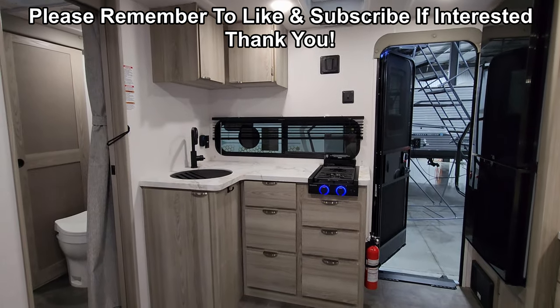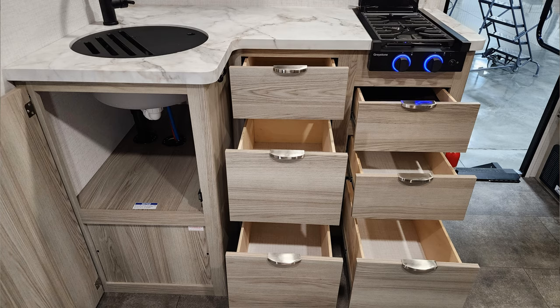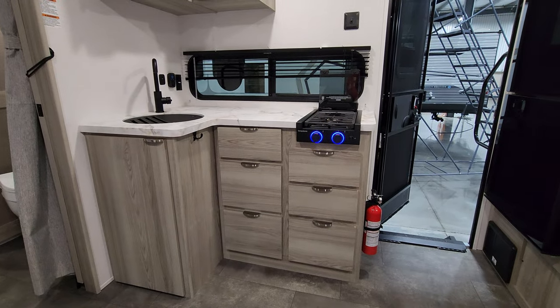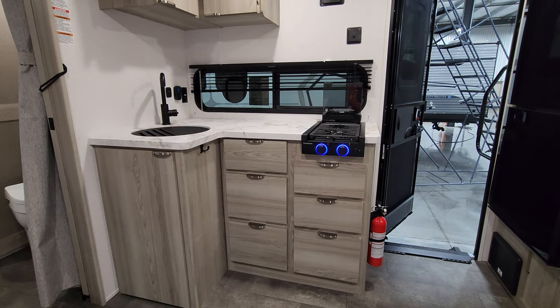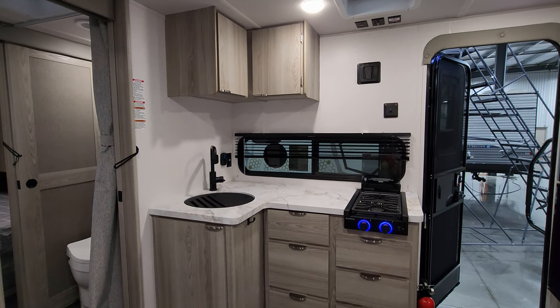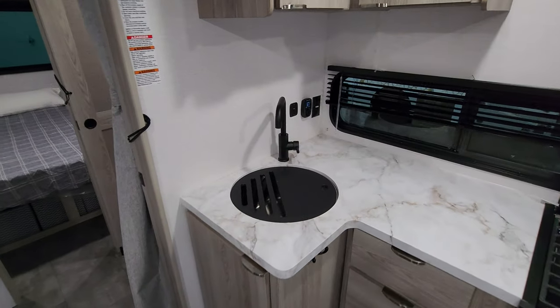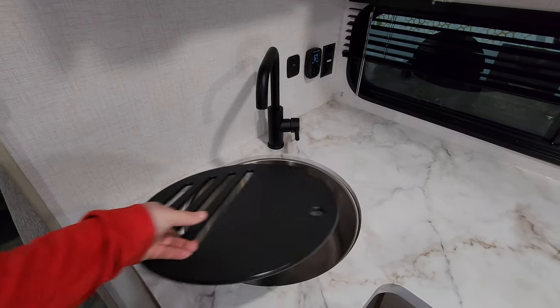There's a little seat with a kick-up footrest here. You have six drawers on this side as well, and a two-burner propane stovetop with a flip-up-and-down glass lid. There is a high-rise faucet and a single under-mount sink.